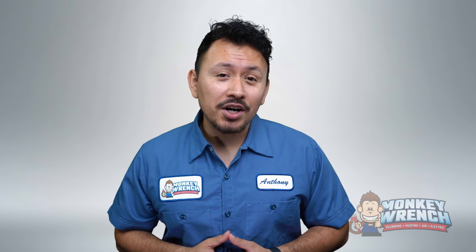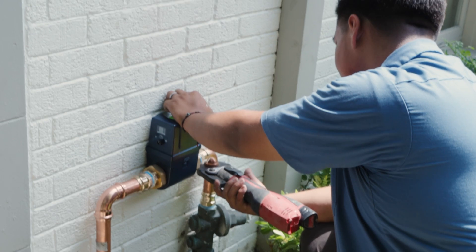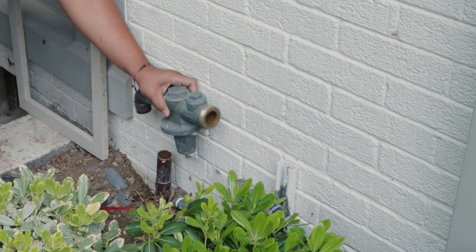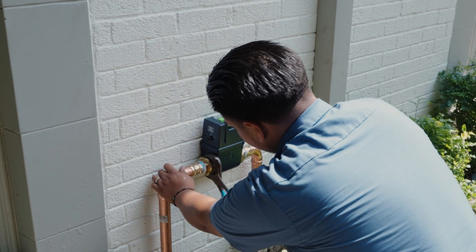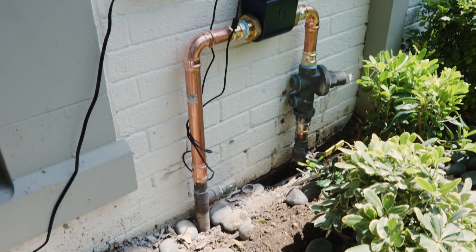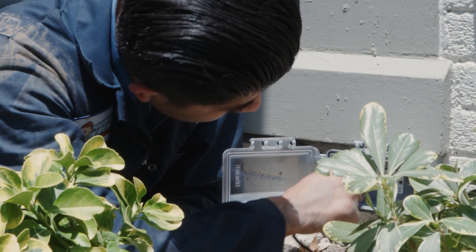Now transitioning to the cons. Number one: it requires professional installation. The Flow by Moen system isn't a DIY-friendly project and needs to be installed by a professional, which adds to the overall cost and may be inconvenient for some homeowners. Number two: upfront cost plus installation labor. The initial cost of the device varies based on your home's pipe diameter, and installation labor can be additional, making it a considerable upfront investment. Number three: it needs a nearby AC outlet within 10 feet, which may require additional electrical work if an outlet isn't readily available.